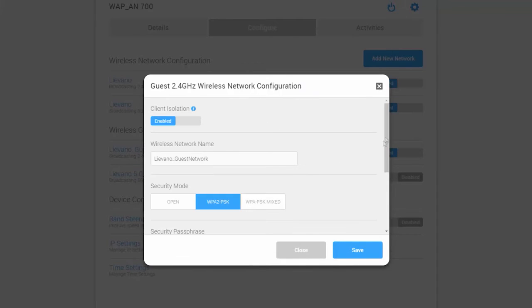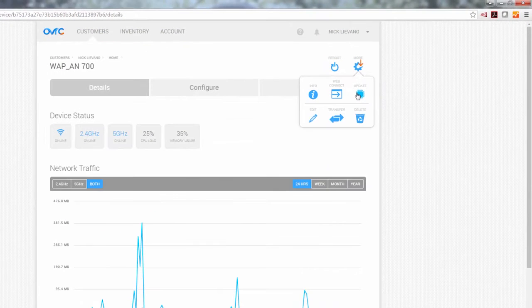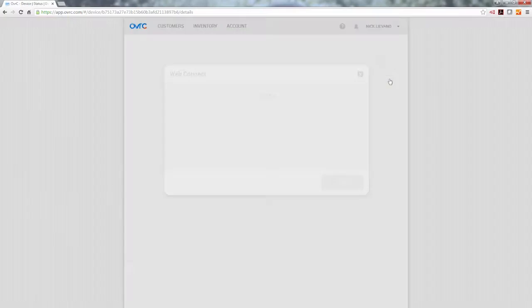Recover passwords to any network for clients who forget them. Perform firmware updates. And even access the local user interface remotely.